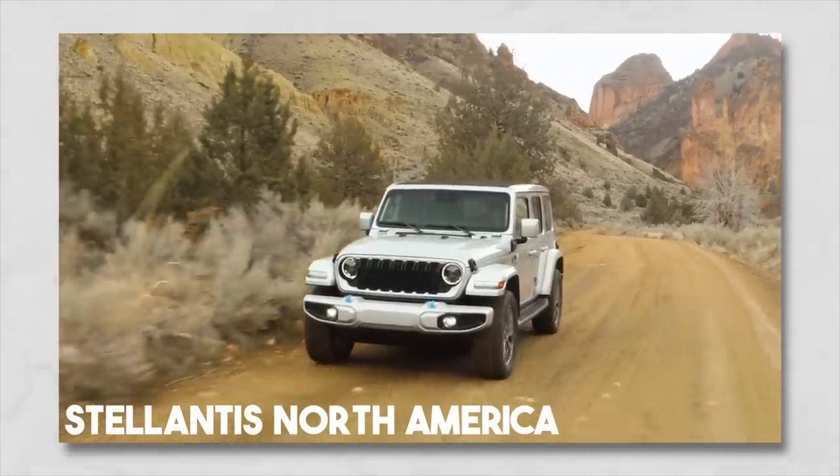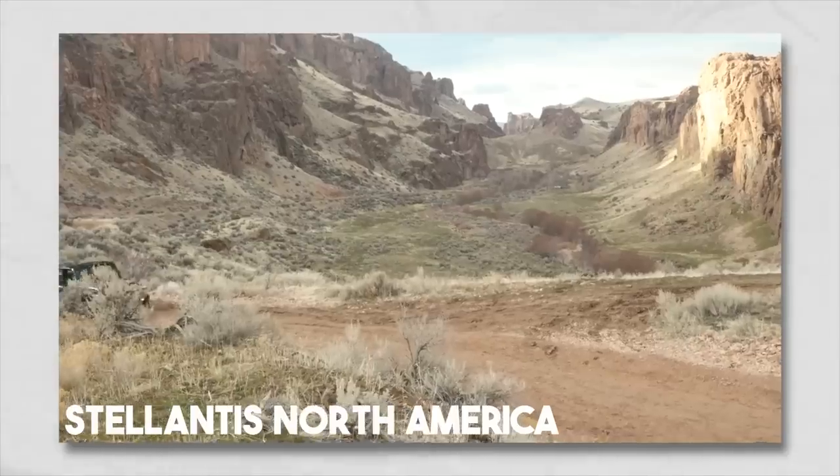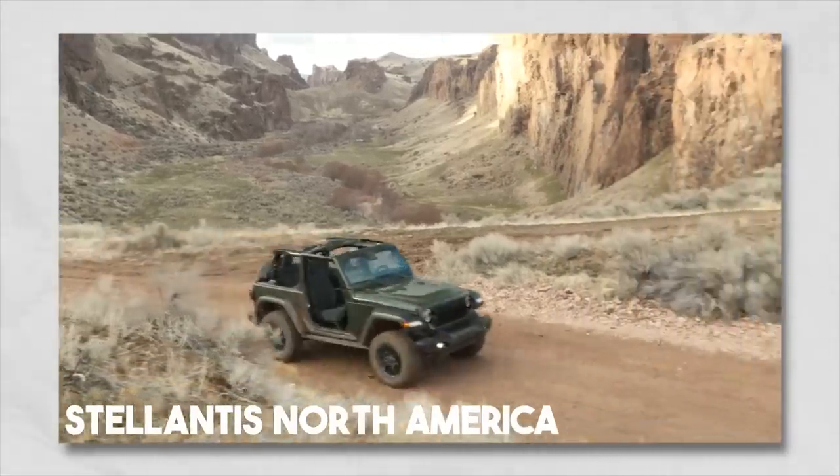The 2024 Jeep Wrangler has finally been revealed. We saw it today at the New York Auto Show. There's a ton of new options that were added, so let's get into it today and talk about all the cool things that Jeep added to their flagship, the Wrangler.